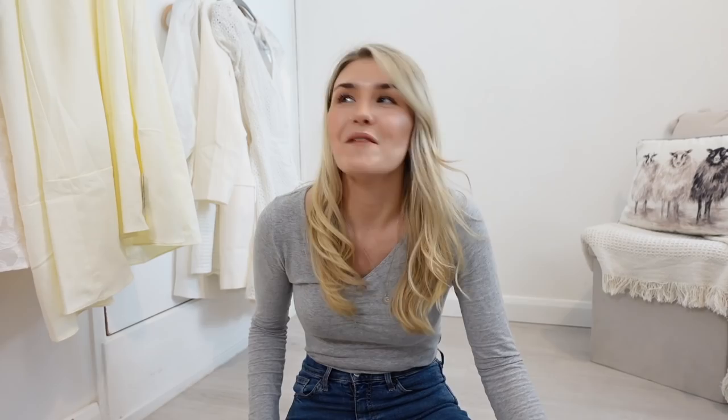So you can probably see behind me, I've got a hell of a lot of white and off-white dresses and I think in total I've got 14 dresses to try on and I've also got 7 pairs of shoes, but they're all sandals. I think what I'm going to do is start off with the sandals and then move on to the dresses.